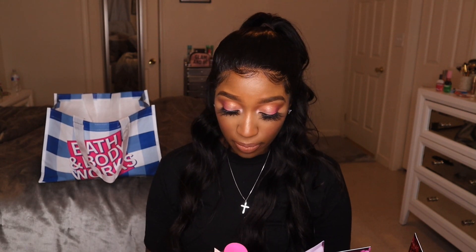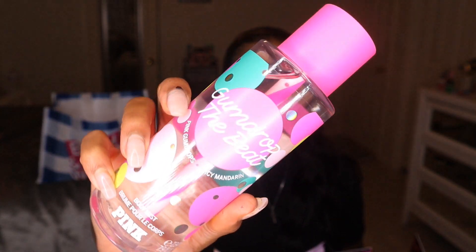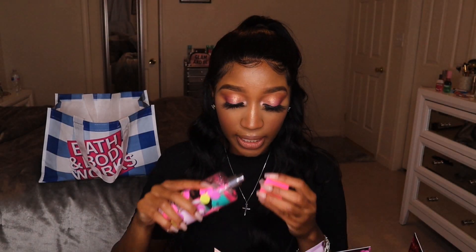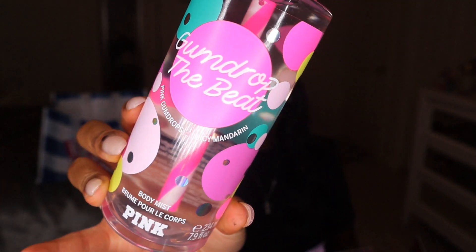Only two more scents left — both from Pink. First is Gumdrop The Beat. I wanted to try it because I've seen people talk about it in fragrance collection videos. Honestly, I'm not in love with it. It smells very candy-sugary. It's pink gumdrops and juicy mandarin. The packaging is really cute — it has a little straw as the atomizer — but it's just not one I love.